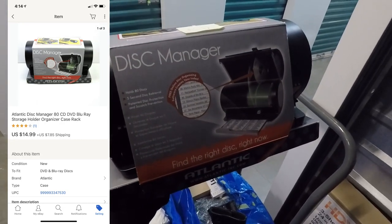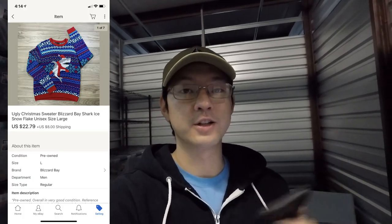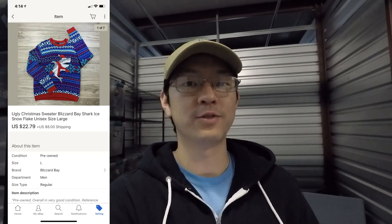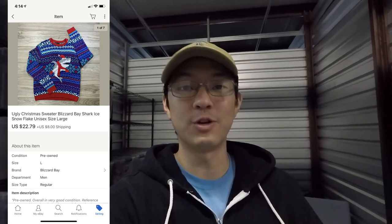This next item I just listed recently — an ugly Christmas sweater with a little shark on it — a thrift store find that sold for $22.79 with the buyer paying for shipping. I guess people are thinking about Christmas now because it just flew off the shelf.